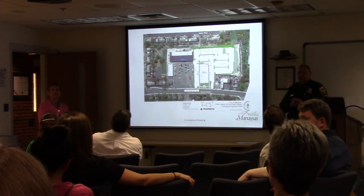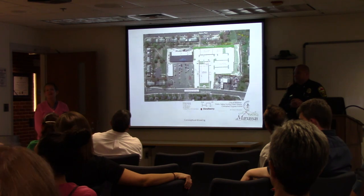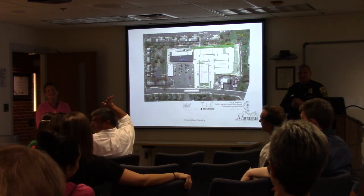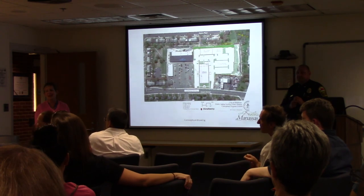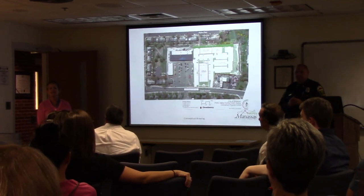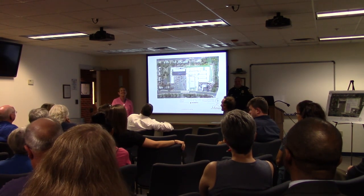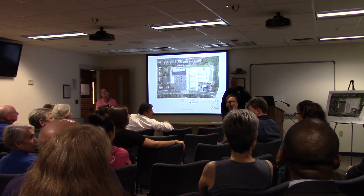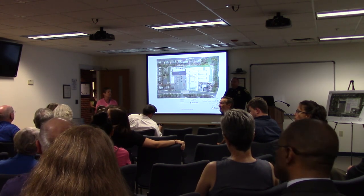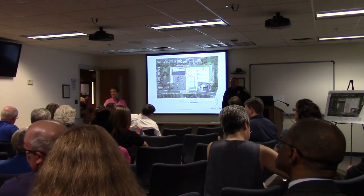With no further questions, the presenters recognize officials in the room: Vice Mayor Aveni, Council Members Pam Sebesky, Bass, and Ian Lovejoy, City Manager, and Deputy City Manager Brian Foster. The chief and Liz will stick around. Green and red dot boards, designs, and refreshments are available. The fire chief is also present. Thanks to everyone for coming out tonight.